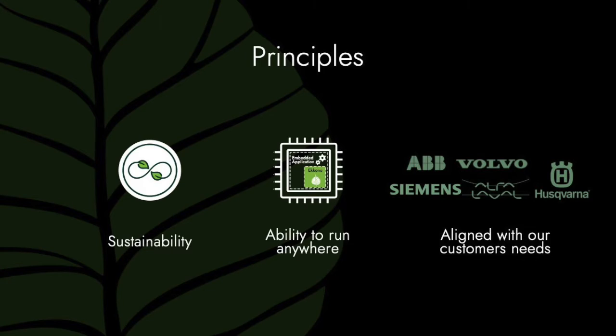So what are our principles when we design a research solution? We want it to be sustainable, we want it to be fast, we want it to be able to run anywhere, and we want it aligned with our customers' needs. Our customers have big machines where they already have a lot of stuff running, so we want our solution to create a positive impact without affecting the things that are already running there.